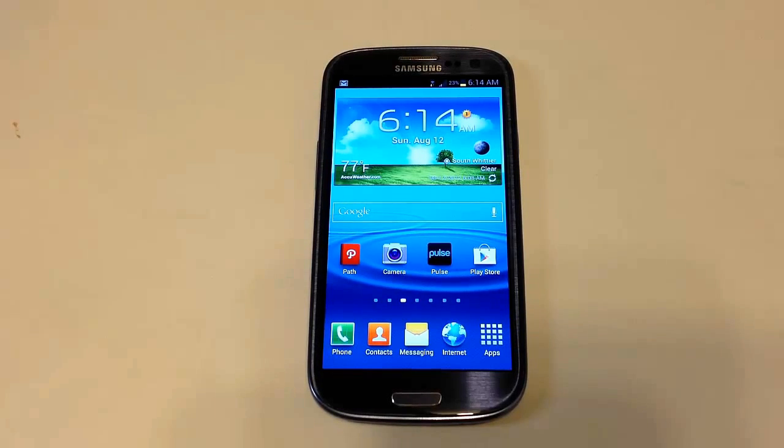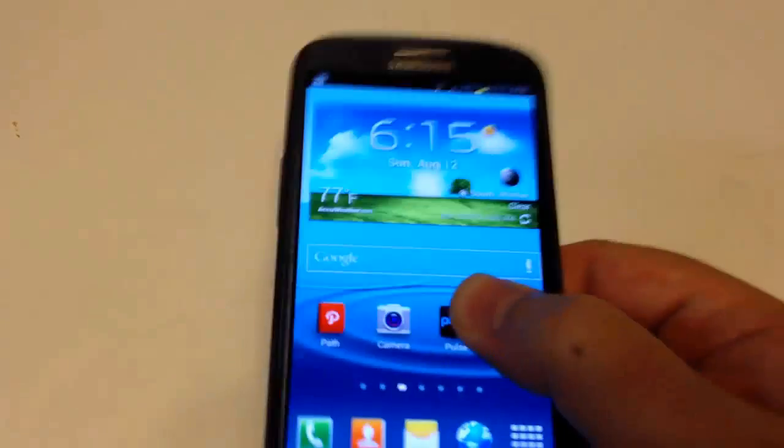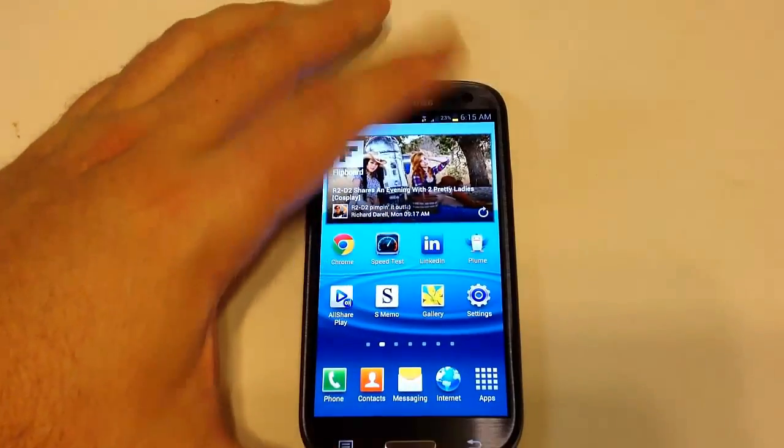It reminds me a lot of the thinness of the HTC One X, and I almost feel like throwing it as a frisbee sometimes — I find myself holding it like this. It just feels so thin and easy to play with and hold.